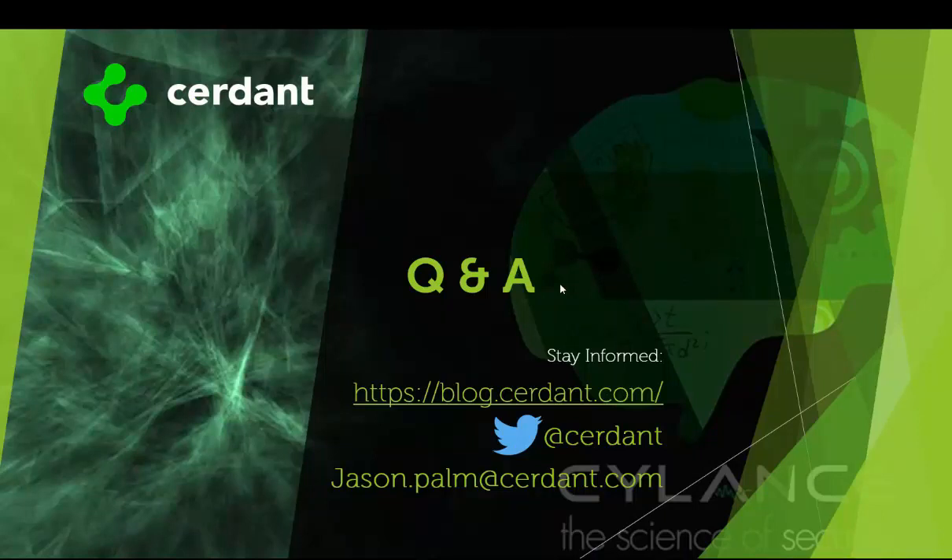If you have any questions, feel free to contact us. You can check our blog for constant updates with other security recommendations. Check us out on Twitter, and if you have questions for me specifically, you can email me directly at jason.palm@cernet.com and I'd be happy to answer any questions. I appreciate your time viewing this broadcast and look forward to possibly working with you in the future.